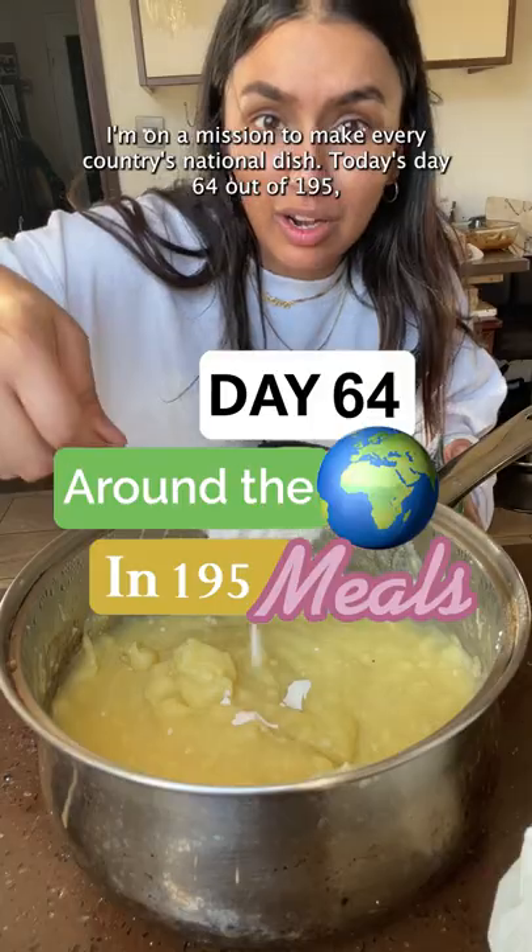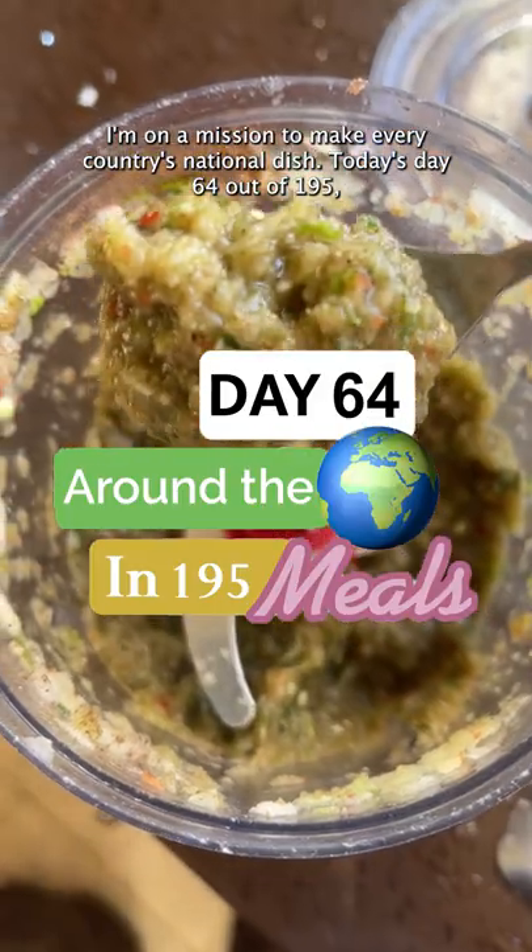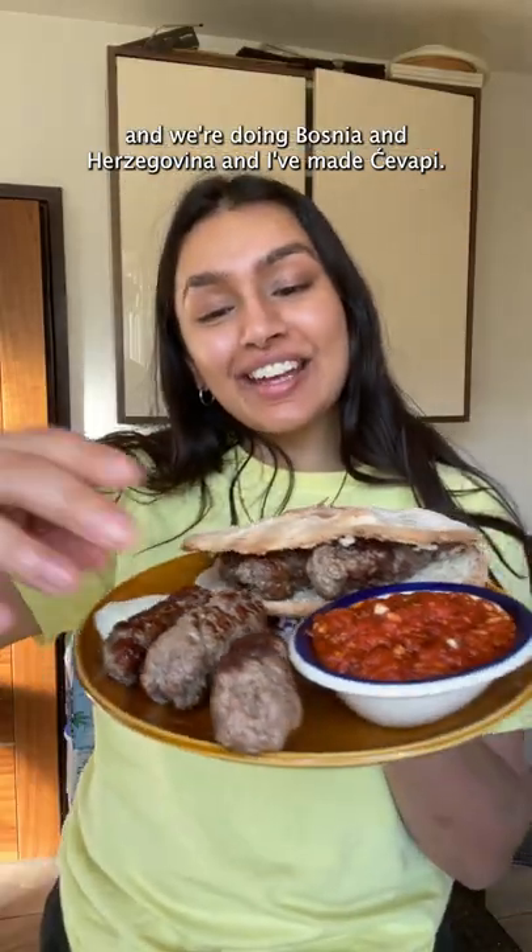I'm on a mission to make every country's national dish. Today's day 64 out of 195 and we're doing Bosnia and Herzegovina. And I've made cevapi.